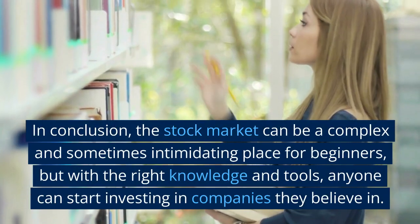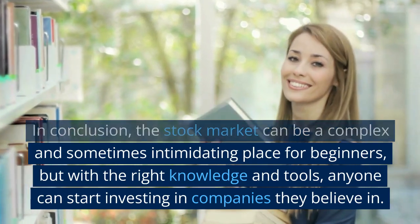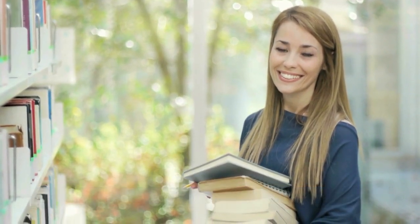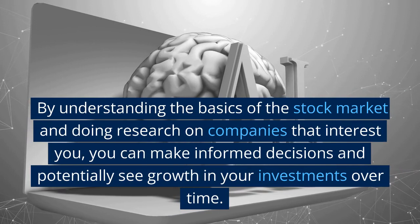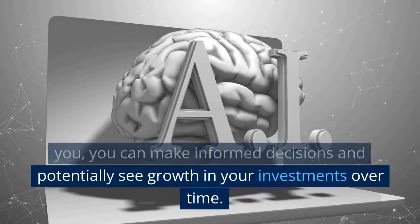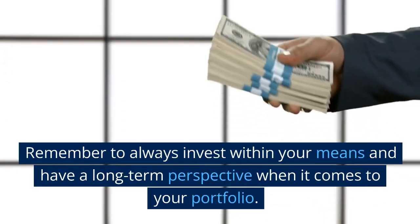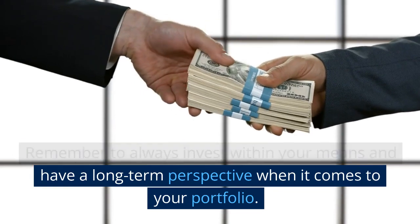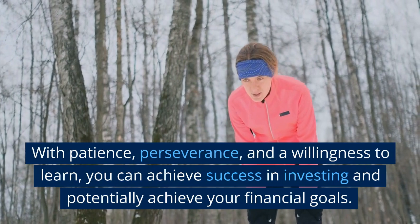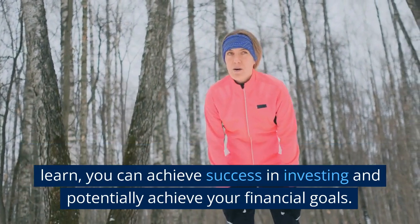In conclusion, the stock market can be a complex and sometimes intimidating place for beginners, but with the right knowledge and tools, anyone can start investing in companies they believe in. By understanding the basics of the stock market and doing research on companies that interest you, you can make informed decisions and potentially see growth in your investments over time. Remember to always invest within your means and have a long-term perspective. With patience, perseverance, and a willingness to learn, you can achieve success in investing and potentially achieve your financial goals.